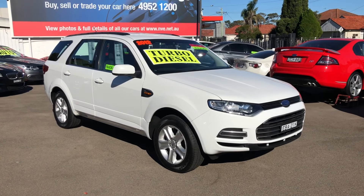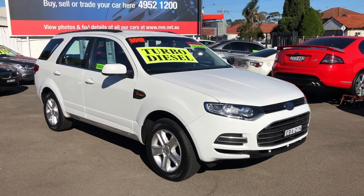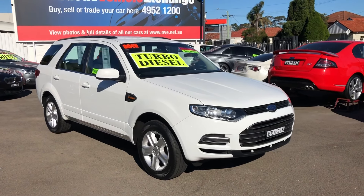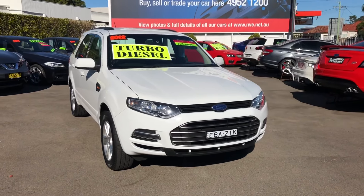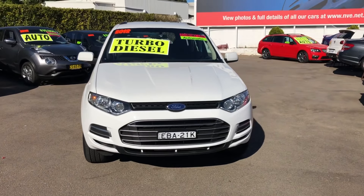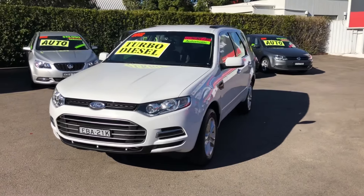Hi guys, Rick from Newcastle Vehicle Exchange here. An absolutely beautiful Ford Territory has just come in. This is a locally owned 2012 model SZ-TX series, five-seat rear-wheel drive. It's travelled 125,000 kilometres and it's in excellent condition.